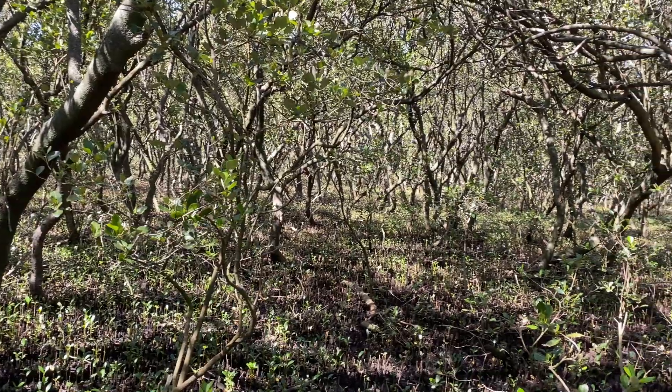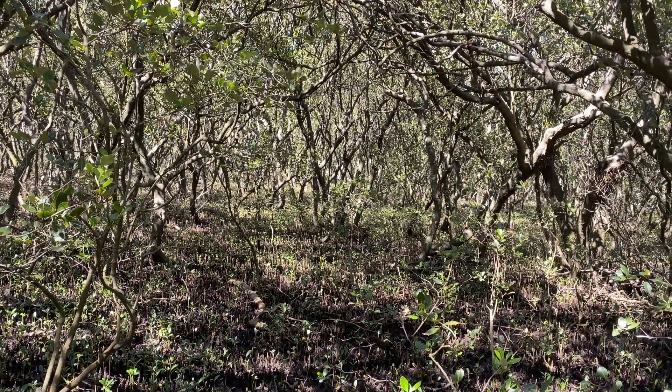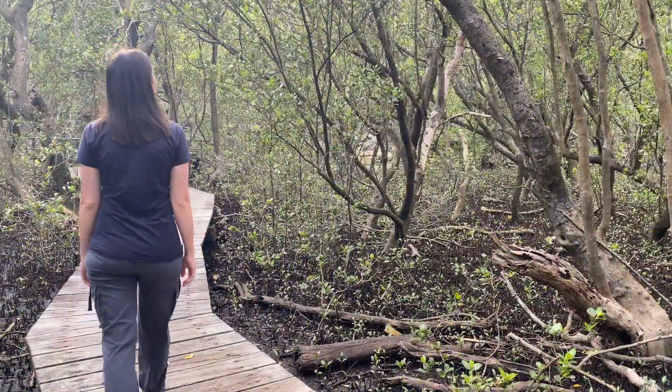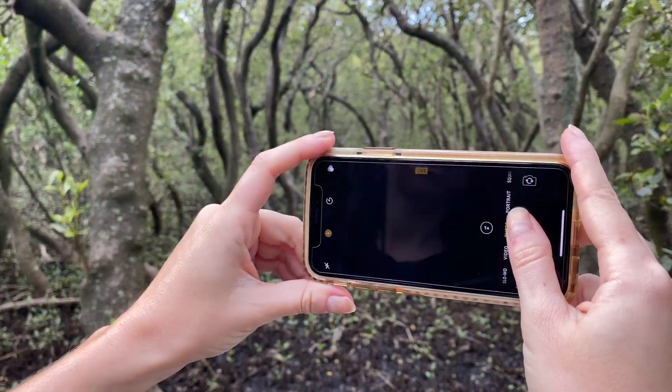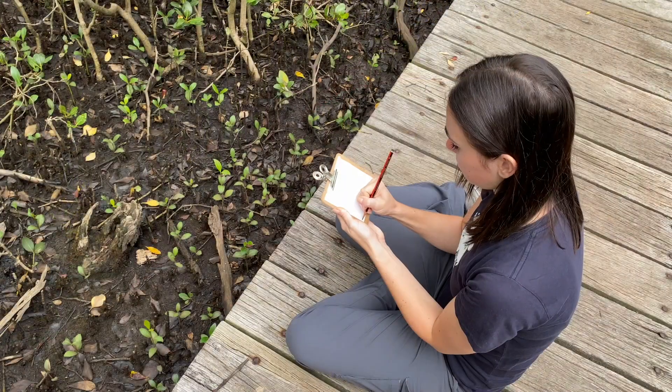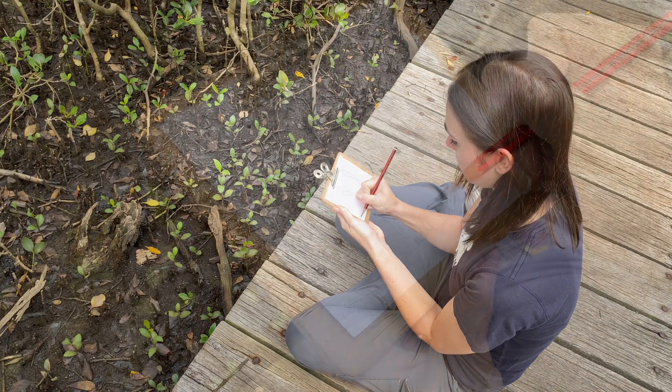When conducting field work, geographers can record their observations in many different ways. In the mangroves, Tess is taking photographs. She is also sketching what she sees.